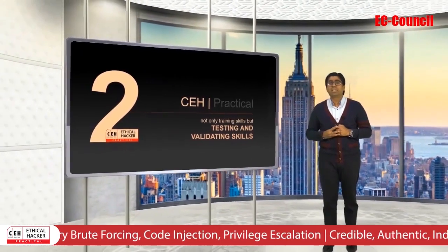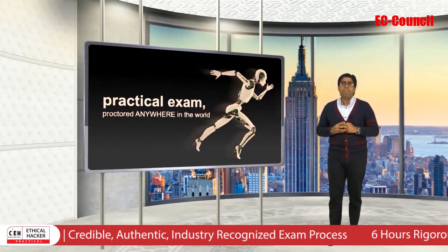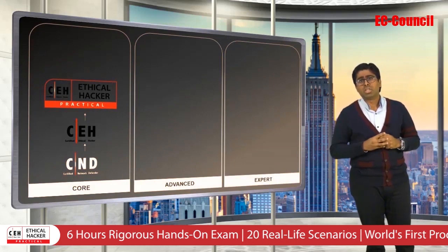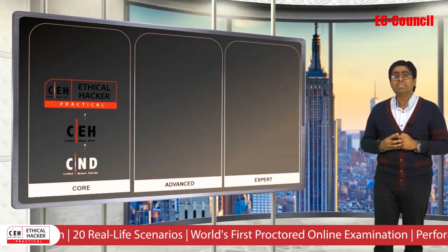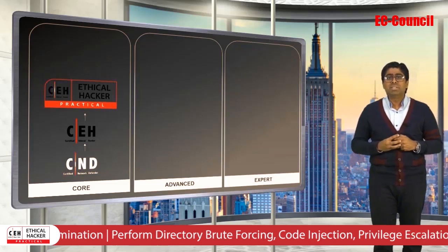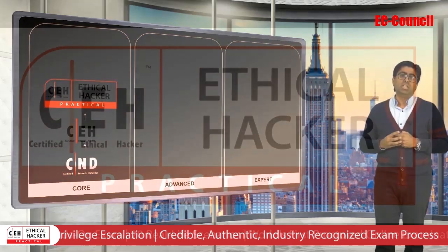The CEH practical exam is a 6-hour practical exam built to exacting specifications by subject matter experts in the ethical hacking field. Candidates will be pitted against 20 real-life scenarios that require them to demonstrate the application of ethical hacking techniques such as threat vector identification, network scanning, operating system detection, vulnerability analysis, system hacking, web application hacking, and even more to solve a security audit challenge.